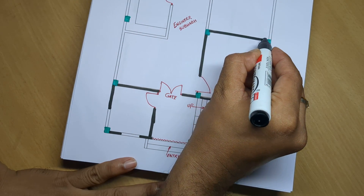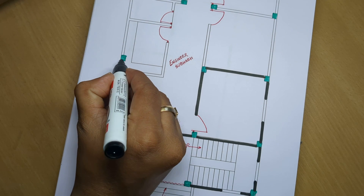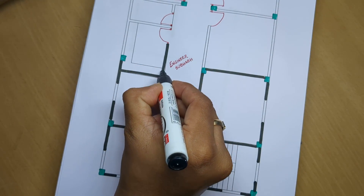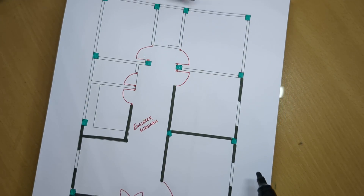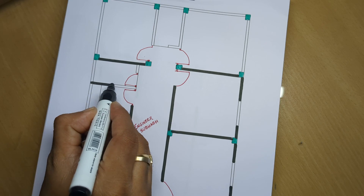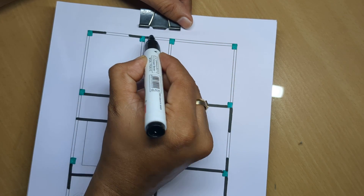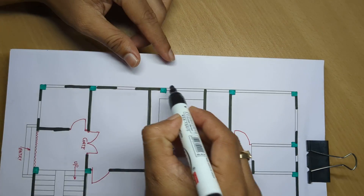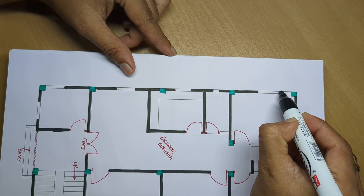All room dimensions are shown in inch-feet measurements throughout the plan.